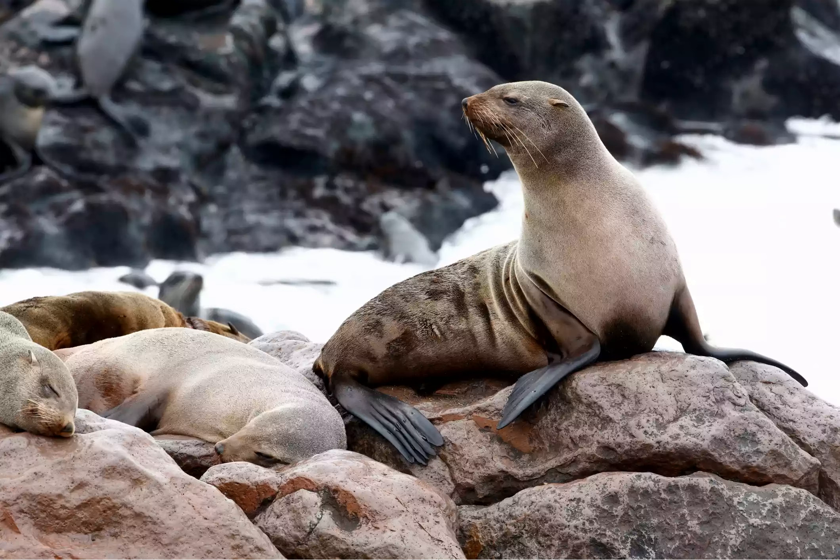You can see these charismatic creatures, with their sleek coats, expressive whiskers, and limpid brown eyes, in many different places — whether they're basking on the V&A Waterfront in central Cape Town or breeding in raucous colonies on uninhabited islands like Hansby's Geyser Rock.